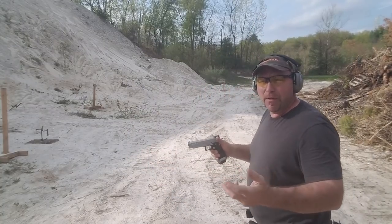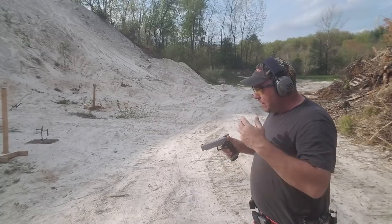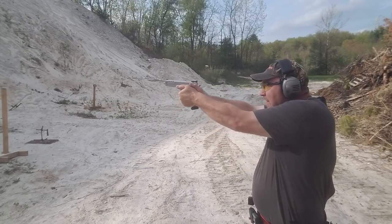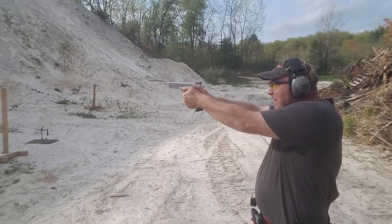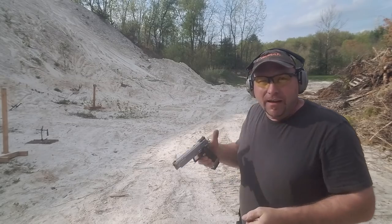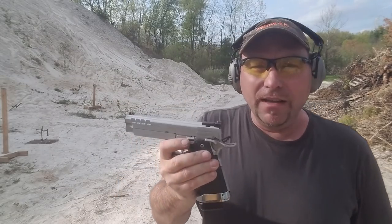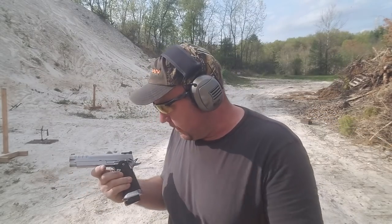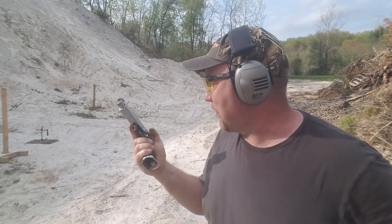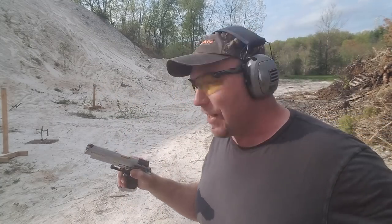As you saw in my video, the thing is really accurate and really fun to shoot. Actually, thank you very much — and at the same time, curse you — because now I want another one.